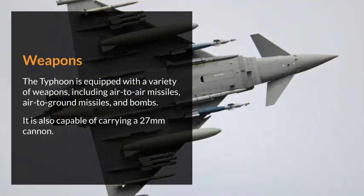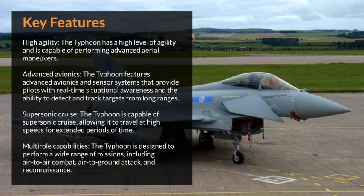The Typhoon is equipped with a variety of weapons, including air-to-air missiles, air-to-ground missiles, and bombs. It is also capable of carrying a 27mm cannon.